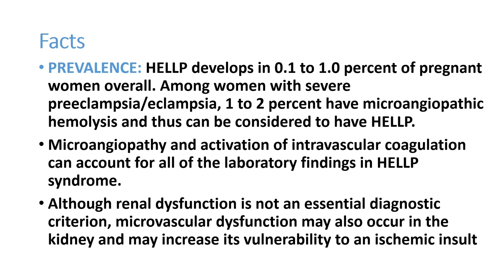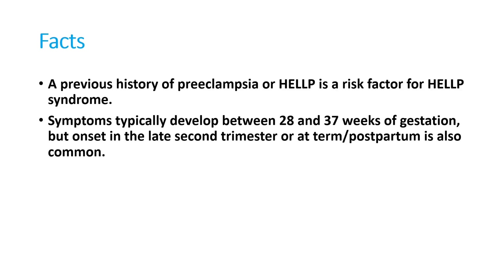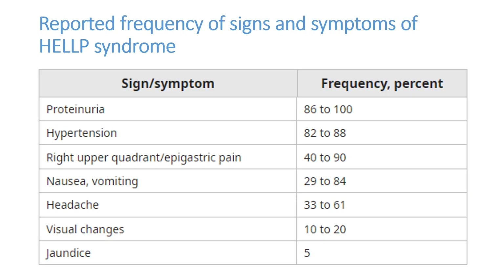The kidney can be involved in HELLP syndrome in some patients. Previous history of preeclampsia, eclampsia, or HELLP syndrome itself is a risk factor for HELLP syndrome in subsequent pregnancies. Symptoms usually present between 28 to 37 weeks of gestation, but onset in the late second trimester or at term is also commonly seen.